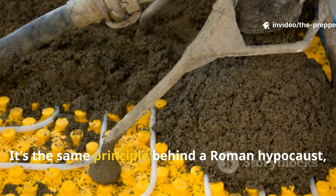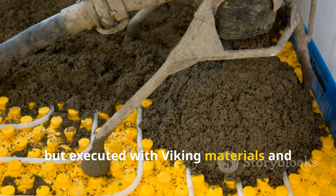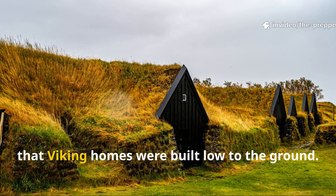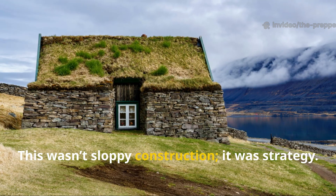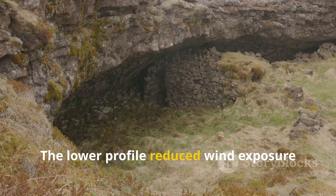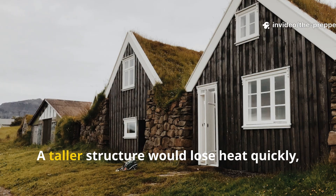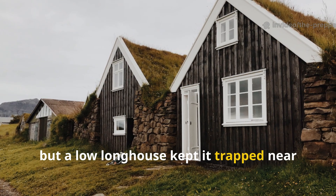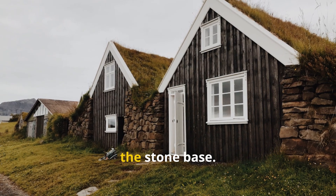It's the same principle behind a Roman hypocaust, but executed with Viking materials and climate in mind. One of the more overlooked details is that Viking homes were built low to the ground — this wasn't sloppy construction, it was strategy. The lower profile reduced wind exposure and made the thermal mass more effective. A taller structure would lose heat quickly, but a low longhouse kept it trapped near floor level, further boosting the warming effect of the stone base.